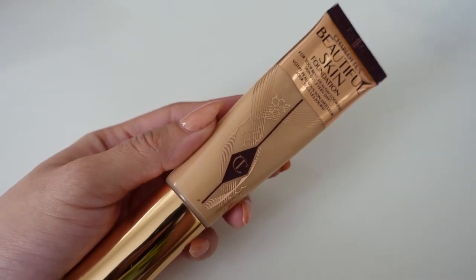This next product is something I mentioned in my last video — I wanted to do a full review but it didn't work out timing-wise. This is the Beautiful Skin Foundation by Charlotte Tilbury, and it's what I have on right now. It blends so beautifully and the color is spot on. Finding the right shade is one of my biggest issues, and this is perfection. I'm currently using it until it's gone.